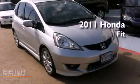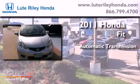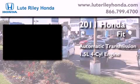This is a certified pre-owned 2011 Honda Fit. This compact has an automatic transmission and an inline four-cylinder engine.